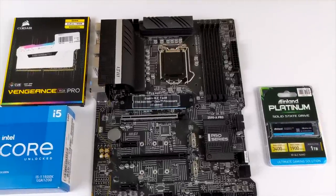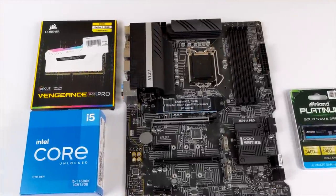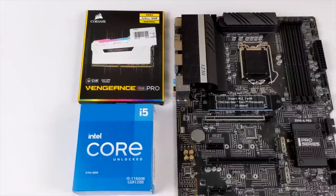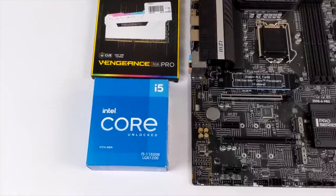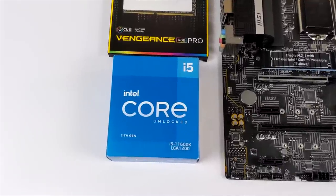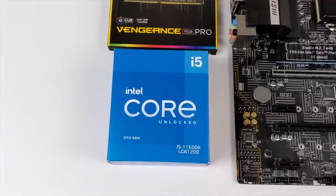Basically what we're going with here is the new i5-11600K, 16 gigabytes of RAM, the MSI Z590 motherboard, and an RTX 3060. This should net us some really great gaming performance, but before we get into testing we need to put this thing together.